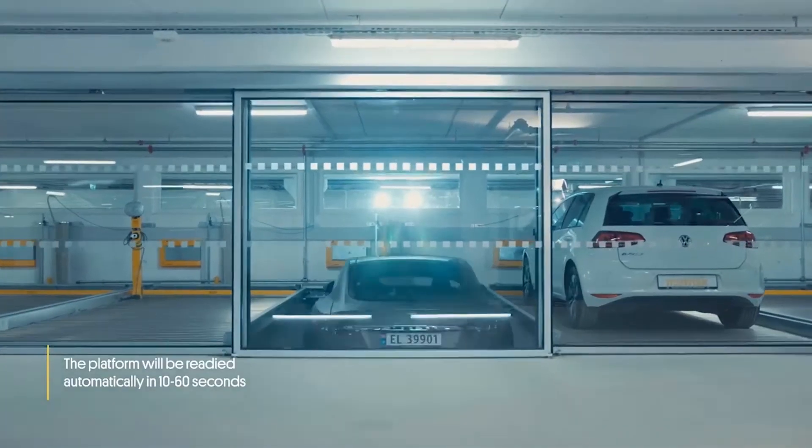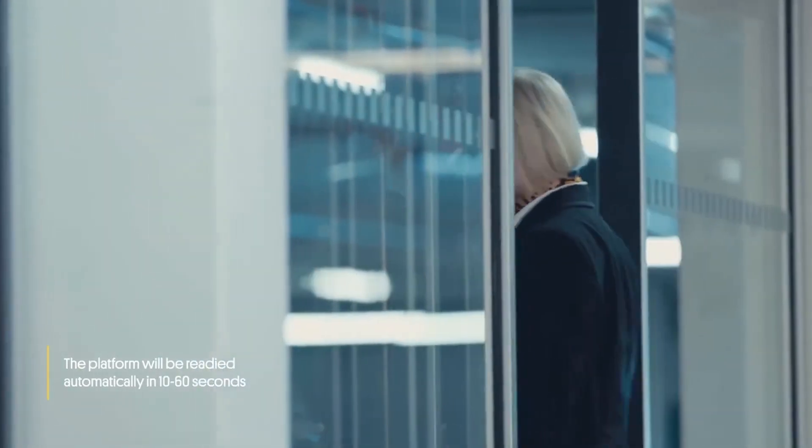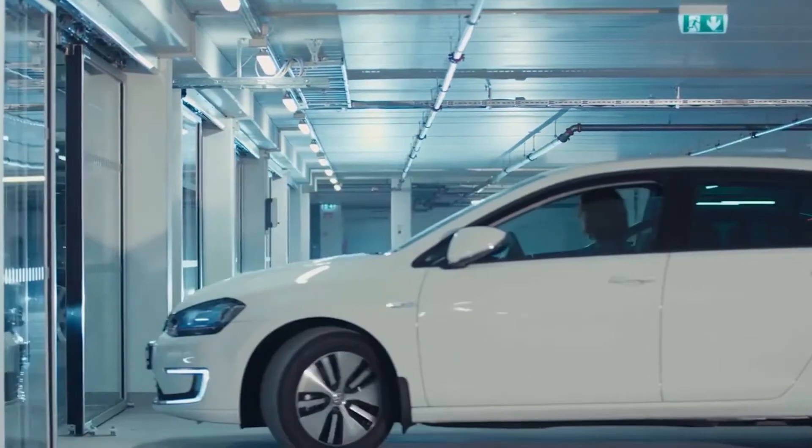For more information about automated parking and its impact on sustainability, be sure to subscribe to our channel. Thanks for watching.